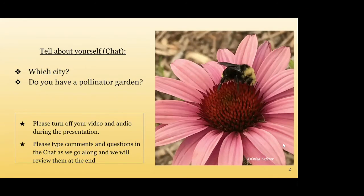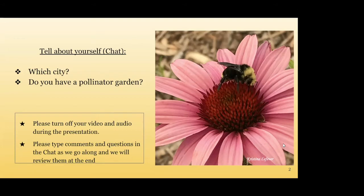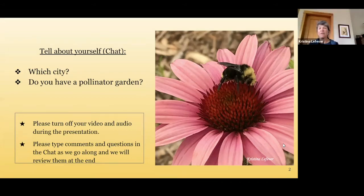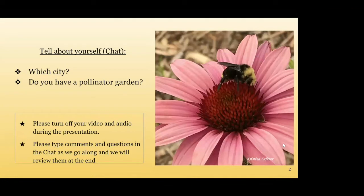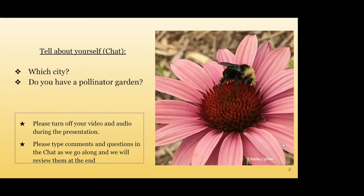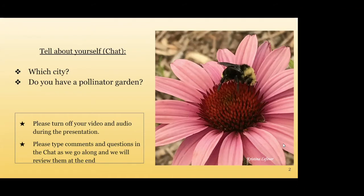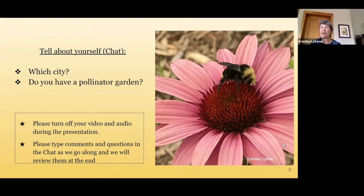This is our third date for this presentation — it's been quite the year. I'm glad we're finally doing this. I always like to know where people are from, so if you'd like to put in the chat what city you claim, that would be lovely, and also if you already have a pollinator garden. I'd also like to recognize Phyllis Stiles — I'm going to talk about Phyllis again in just a moment, so stay tuned.